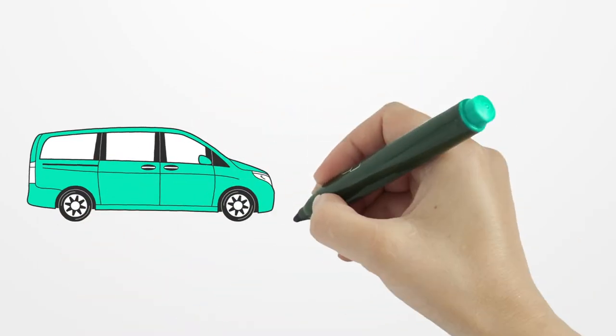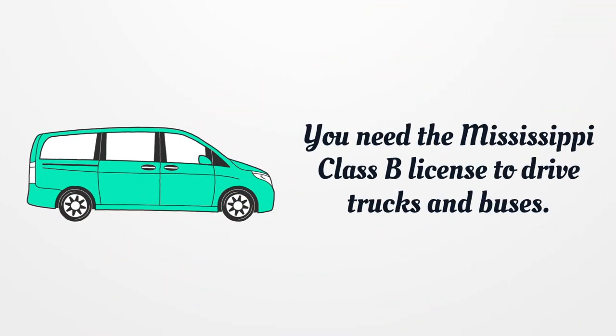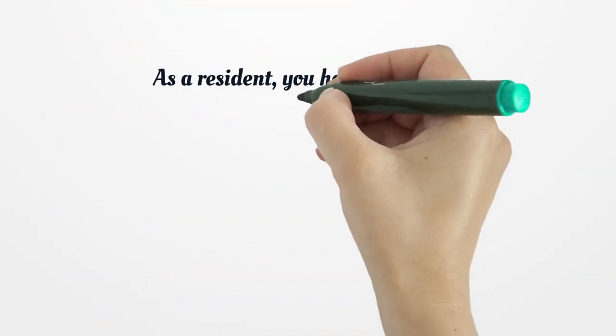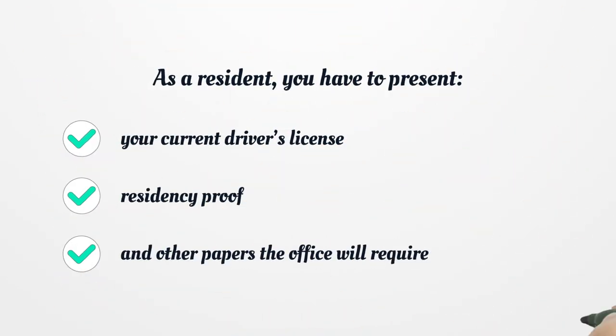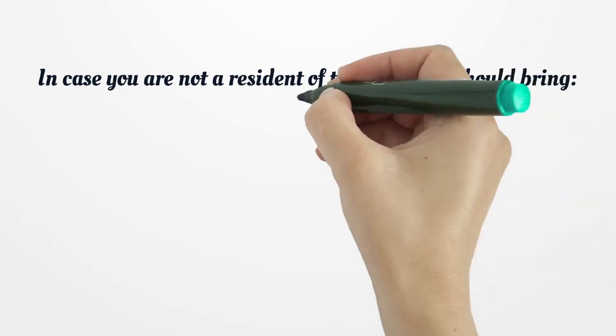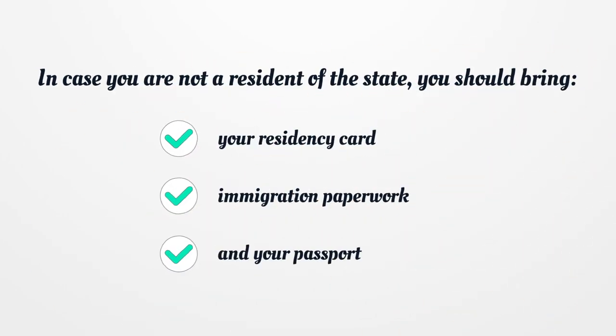You need the Mississippi Class B License to drive trucks and buses. As a resident, you have to present your current Driver's License, residency proof, and other papers the office will require. If you are not a resident of the state, you should bring your residency card, immigration paperwork, and your passport.